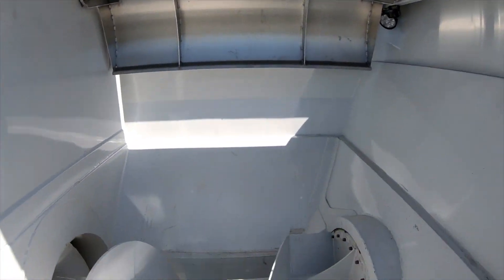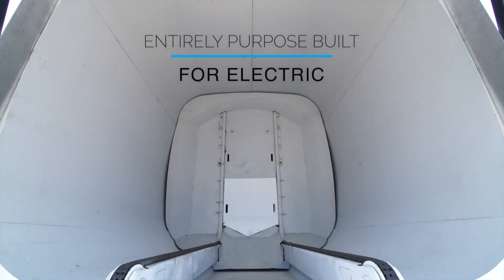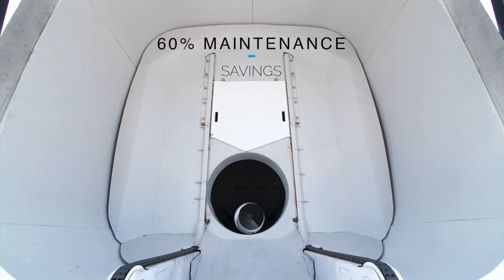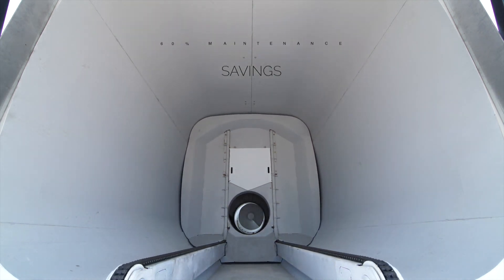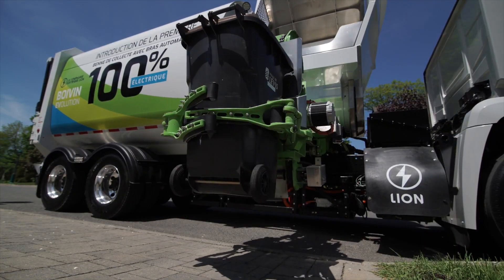The Lion 8 Refuse Truck boasts a sturdy construction designed to handle the demands of waste collection. All compaction and arm movements are powered by the Lion 8 HV batteries that drive the electric motor. This technological breakthrough will transform waste collection through better performance and a smaller ecological footprint.